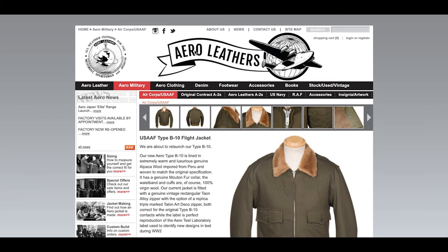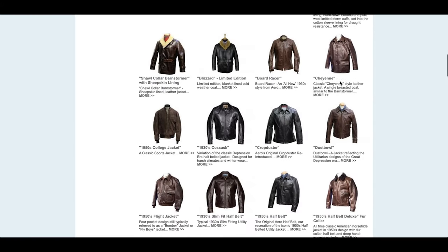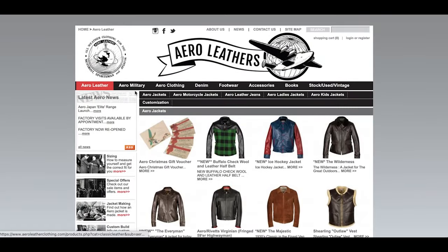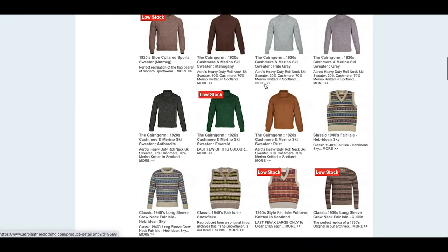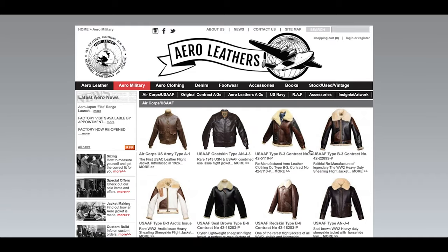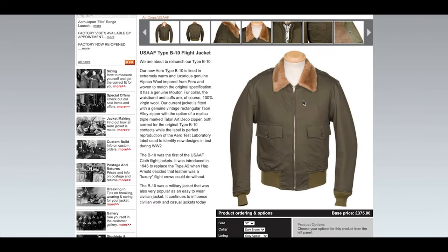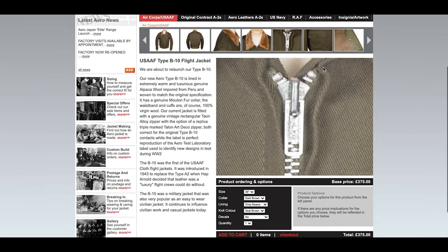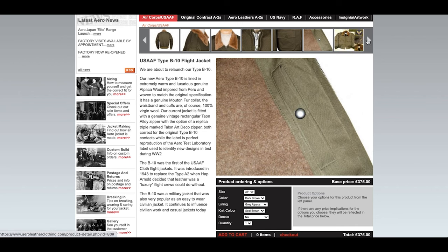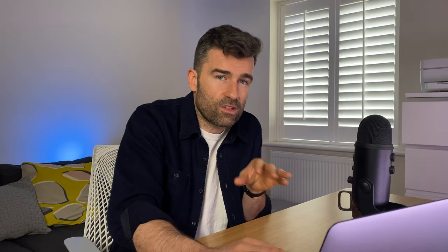Next up, jacket number four is from a Scottish company called Aero Leathers. If you haven't heard of them, they do a lot of reproduction military World War Two items — pretty much every leather jacket contract from the war you can think of. They come highly recommended. They do every kind of jacket, not just military, but also normal jackets, denim, footwear, pants, and knits. I was eyeing up their US Air Force Type B-10 flight jacket. It kind of looks like an A2, but it's not leather — it's got an alpaca collar and pockets on the side. It just looks like a nice throw-on jacket that would be quite warm without being leather.